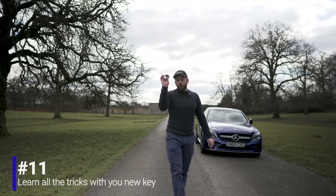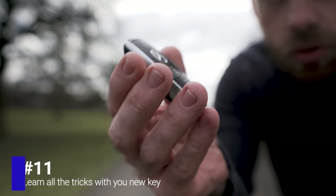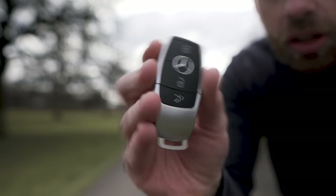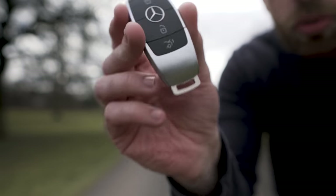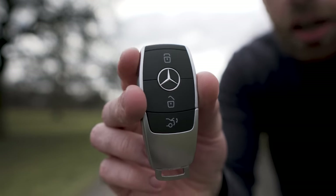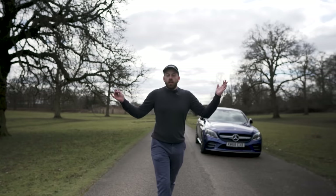Next, learn all about your intelligent Mercedes key. It doesn't just look awesome — it's basically a mini computer with loads of cool features. I have a popular video on my channel covering five tips and tricks with this key, and they work with older keys too. I'll link it up — check it out.